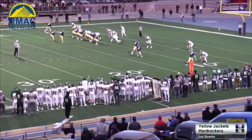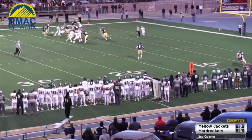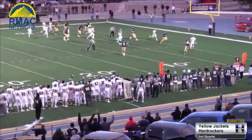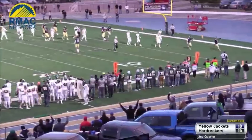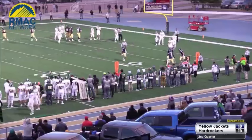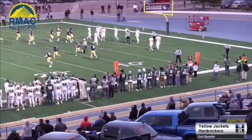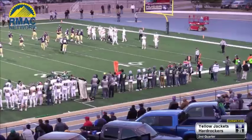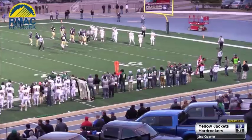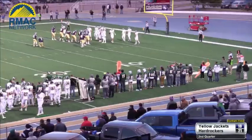Sullivan out of the pistol offense takes the snap, keeps the ball himself, runs up the middle — he's at the five, he races into the end zone for his second rushing touchdown, from 10 yards out! Whoever called that play for the Hard Rockers, it was the perfect call. They had Ridley in motion going to the left, faked the handoff to Ridley, and Sullivan had a wide-open run up the middle for the touchdown.